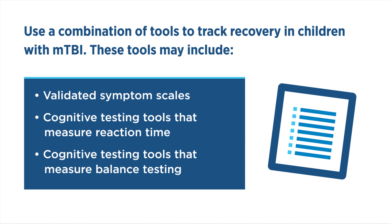Tracking recovery over time is another key role for healthcare providers managing children with MTBI. There is no single assessment tool to track recovery. Instead, healthcare providers should use a combination of tools, including validated symptom scales, cognitive testing tools that measure reaction time, and cognitive testing tools that measure balance.